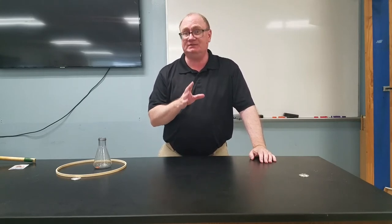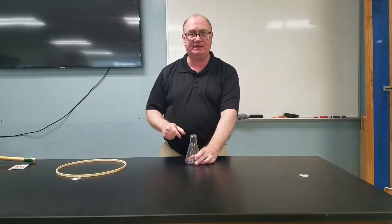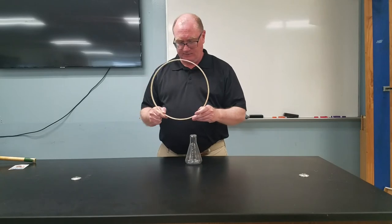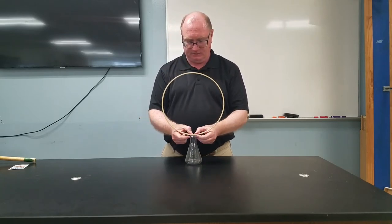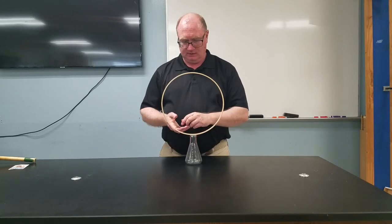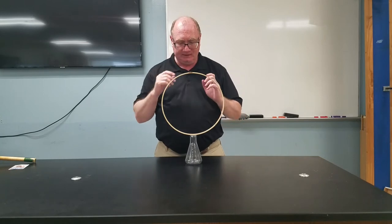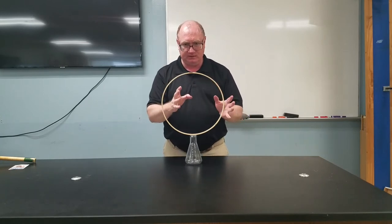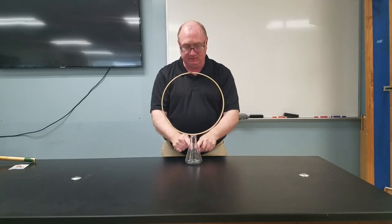For a lot of these demonstrations we have something sitting still that we want to keep sitting still. We're going to start off with this: there's a little plastic flask and I've got this hoop that we're going to put on top and a penny at the very top. The objective is to remove the hoop so that the penny falls only under the influence of gravity into the flask.